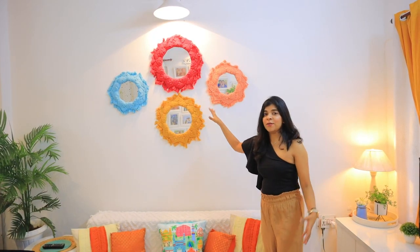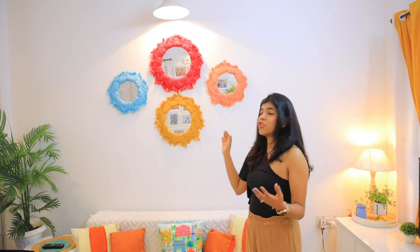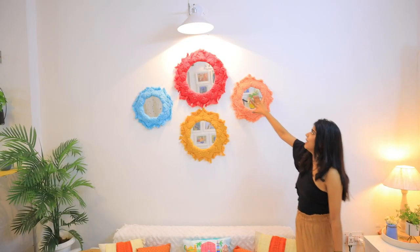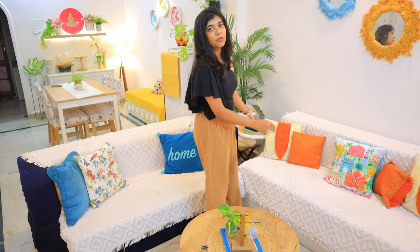Now coming to this wall — the ceiling height is quite tall. So I have used some wall art. I used this macrame piece from my last makeover; it was in my bedroom before and now I have moved it here. It was sent to me by Vishwa Narwal — she is a very good macrame artist. You can see the wall art and also a wall lamp used here.